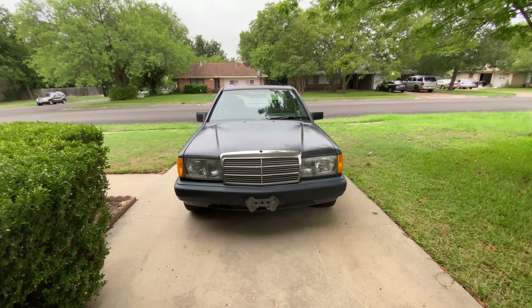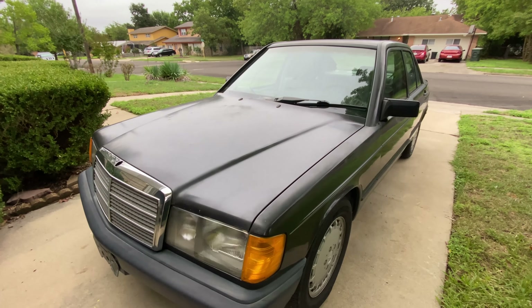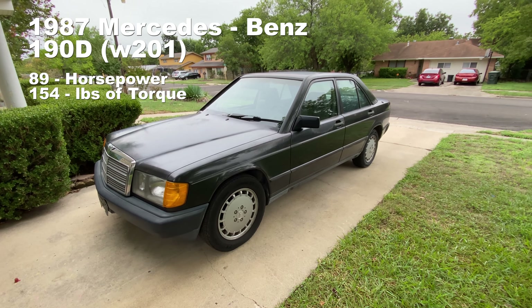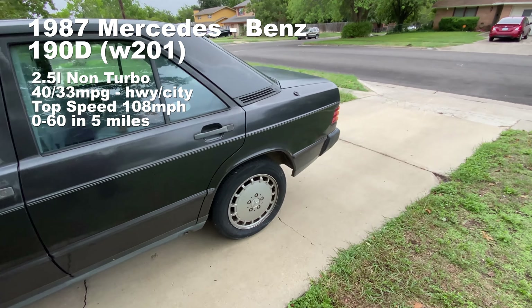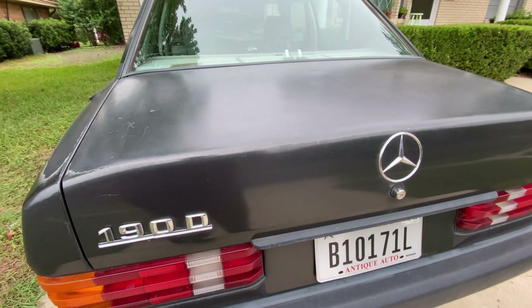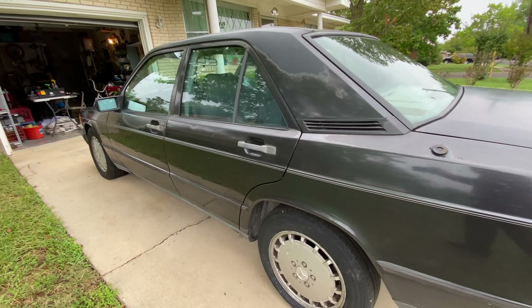This is what four hundred dollars buys. Before you get all excited — yes, it's a Mercedes apparently. This is a 1987 diesel, I think it's a 2.2 liter. It's a diesel, so it's pretty slow.